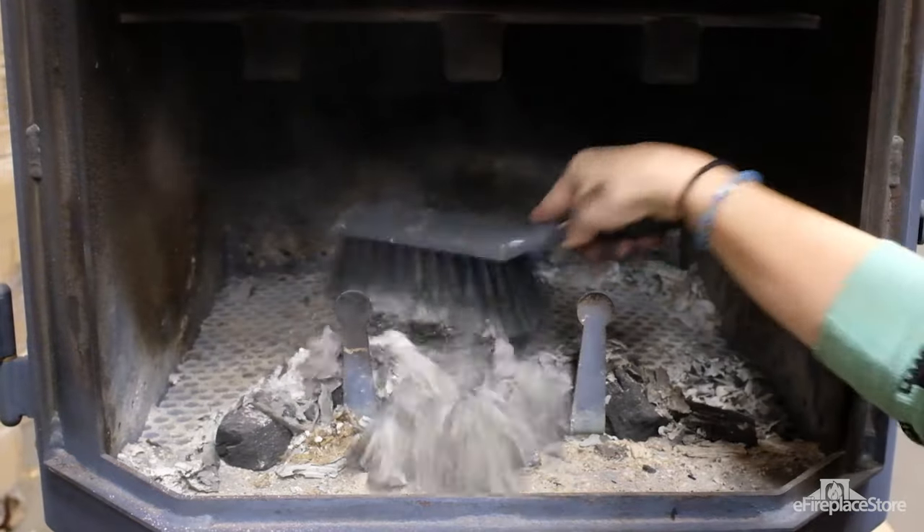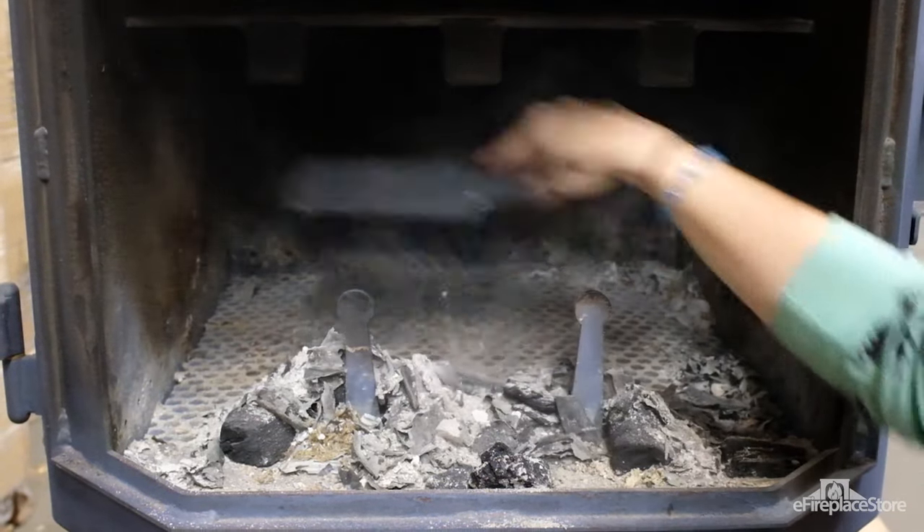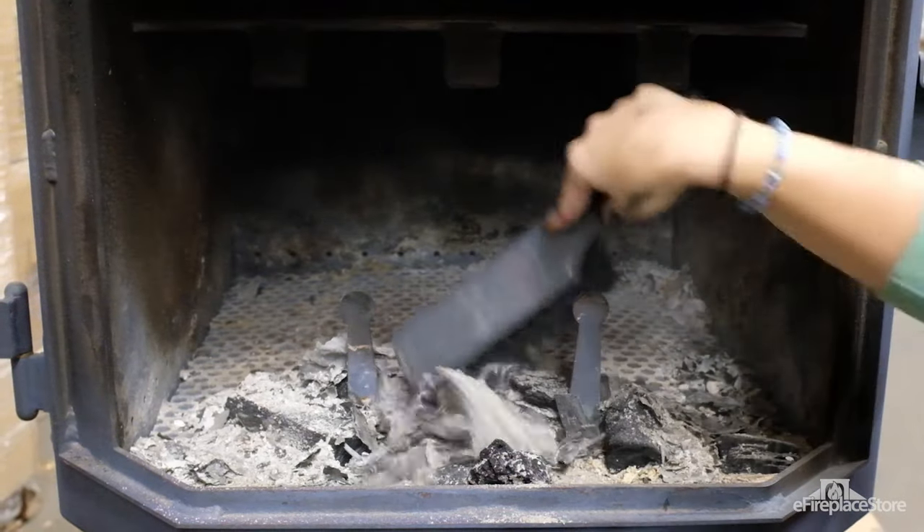First, break the coals from your previous fire to the front of the firebox near the air inlet. This will give you a strong heat source to ignite your logs.